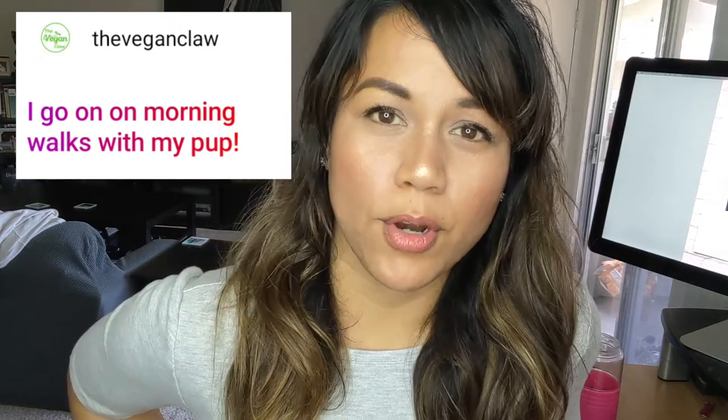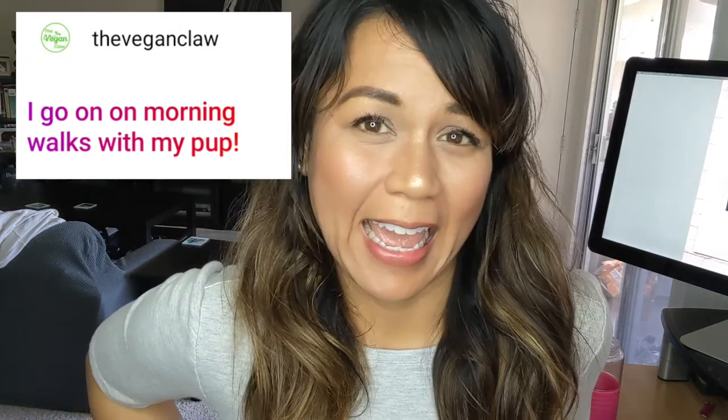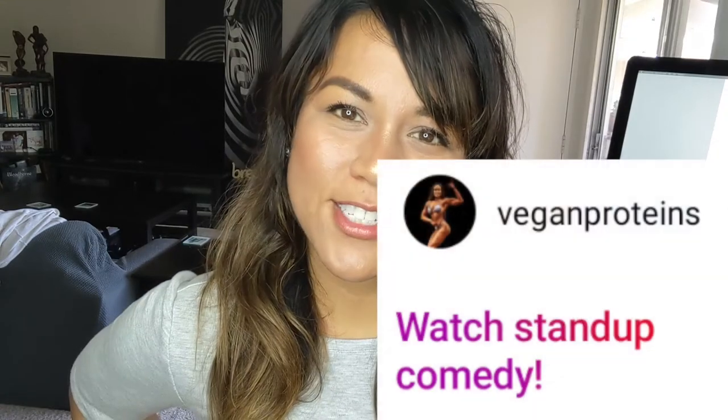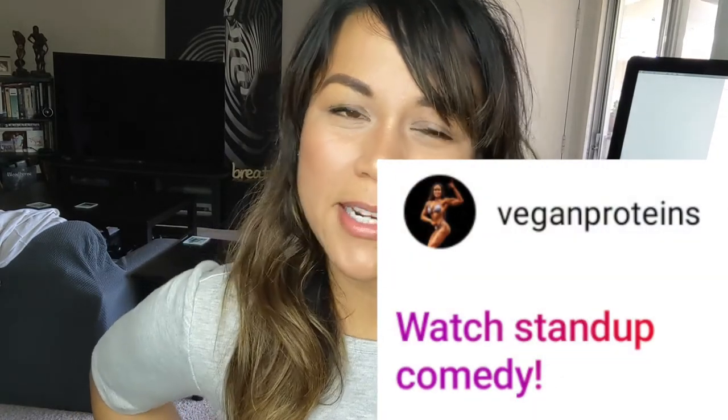Krishna Gillspie says watching Trevor Noah — I've never watched Trevor Noah, I think he's the host of the Daily Show, but now I've got to give that a shot. The Vegan Claw goes for morning walks with the pup too — hey, puppy time! Jerza Duffian underscore vegan went kayaking — I want to go kayaking, I promise they'll only tip us over three times, I can kind of swim though, I'm a decent swimmer. My coach Danny from Vegan Proteins watches comedy standup.